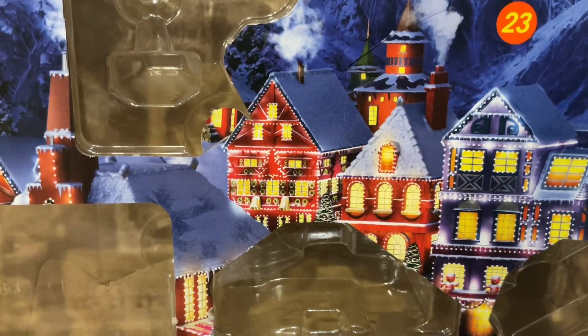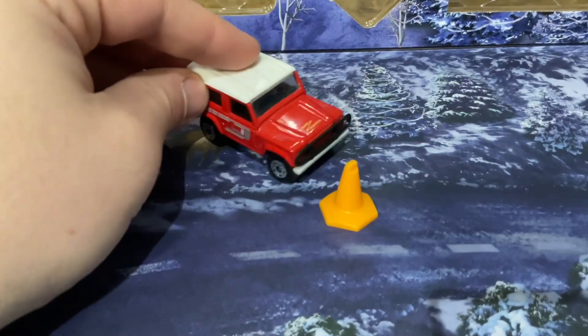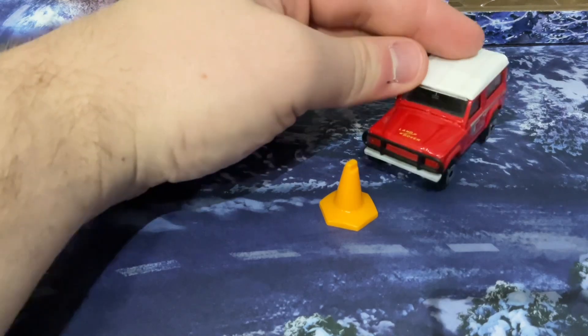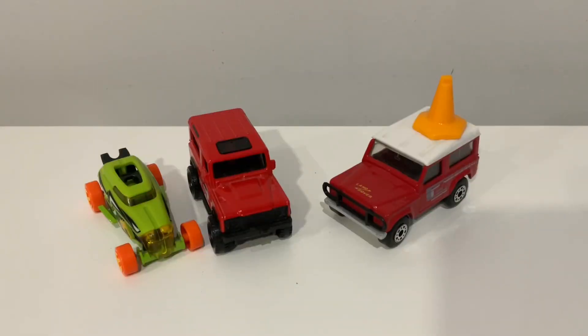You have got to be kidding me. I assumed it was going to be a downgrade today after three cars on consecutive days — but yeah, so another point for Hot Wheels yet again.